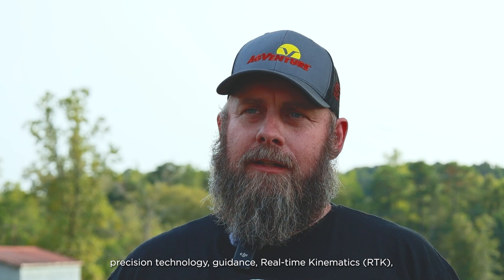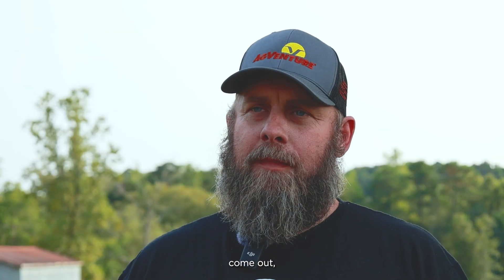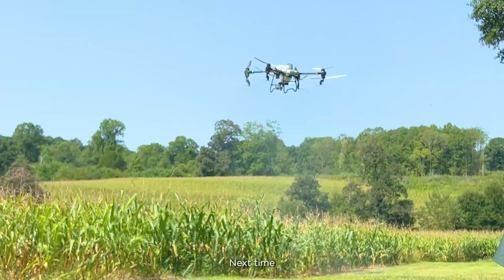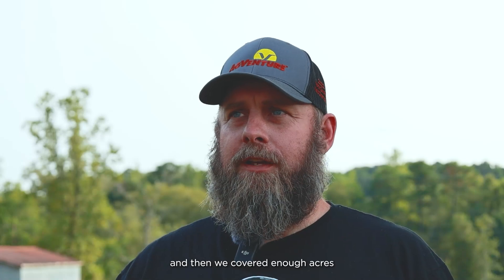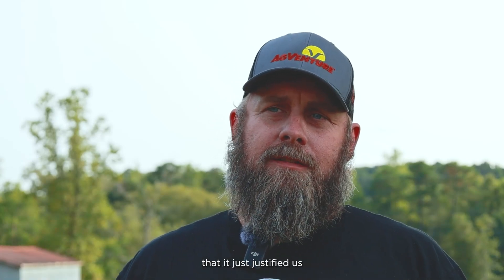We started looking at precision technology, guidance, RTK. Then drones came into the scene. The first year we had a person come out — they used a T30 and custom-applicated, saw a really good bump. Next time we had somebody with a T40 come out, and then we cover enough acres and wanted to make enough passes that it just justified us to buy our own setup.